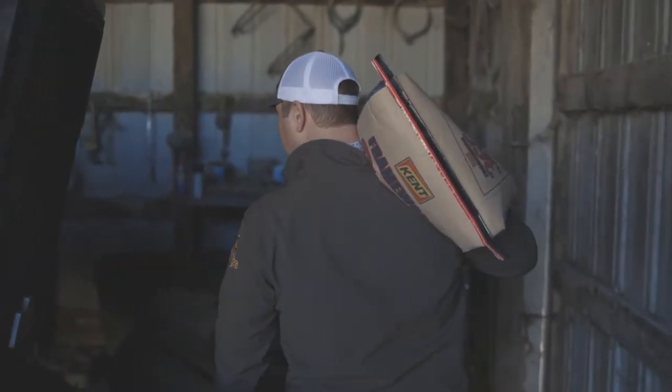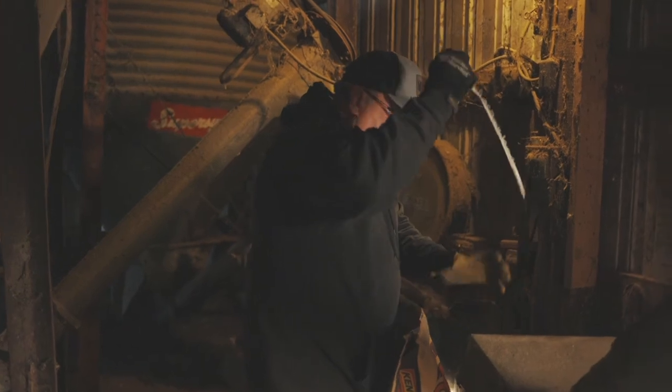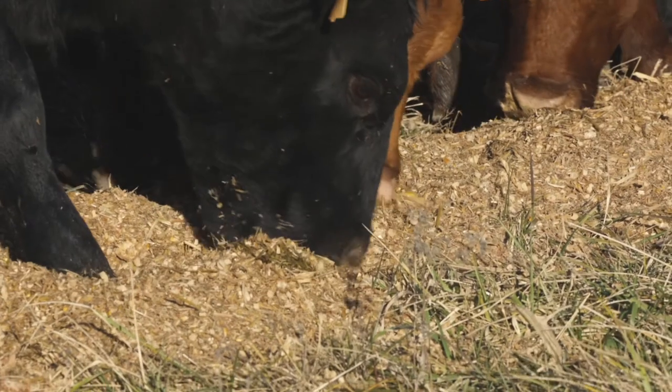Quality is first. Our pillar is quality — number one. We always say we're going to build minerals above NRC value. We are going to always be the top quality product out there, and we hang our hat on quality.